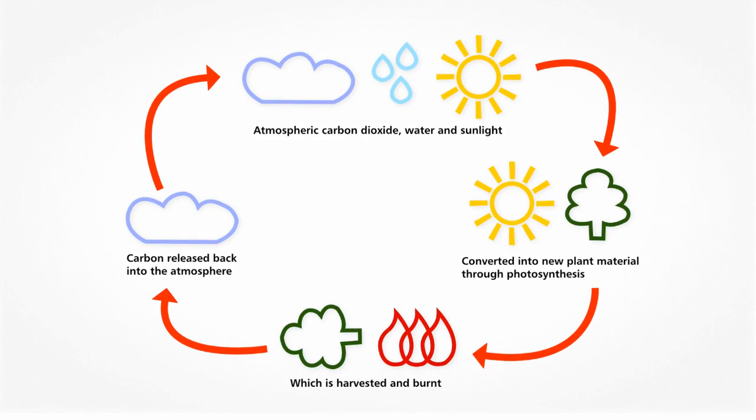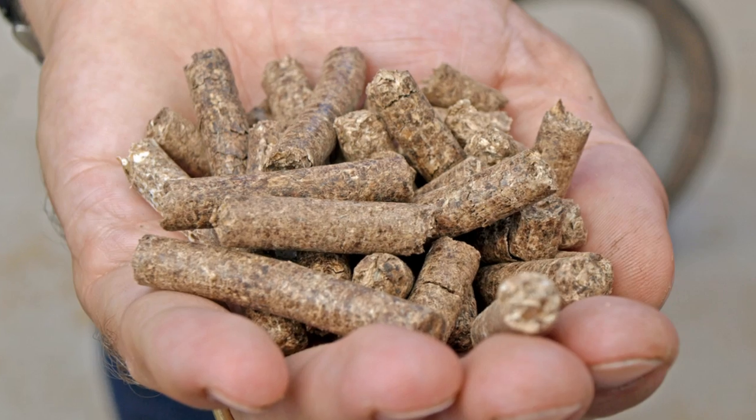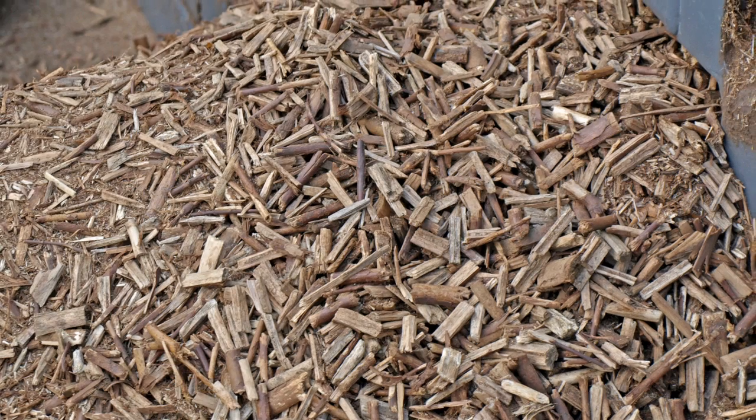Biomass fuels are supplied in a number of different forms, from logs, wood pellets and wood chips to sawdust or briquettes. These all vary in size, weight and other physical properties and so are used in a range of different equipment.